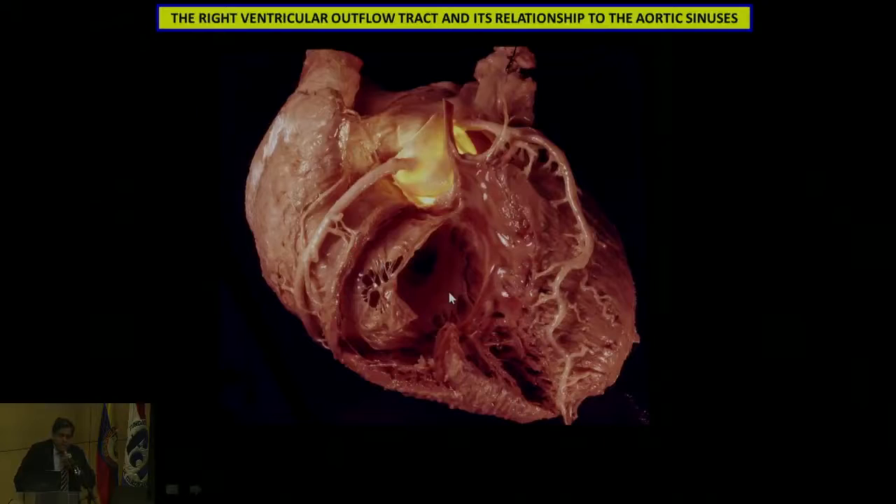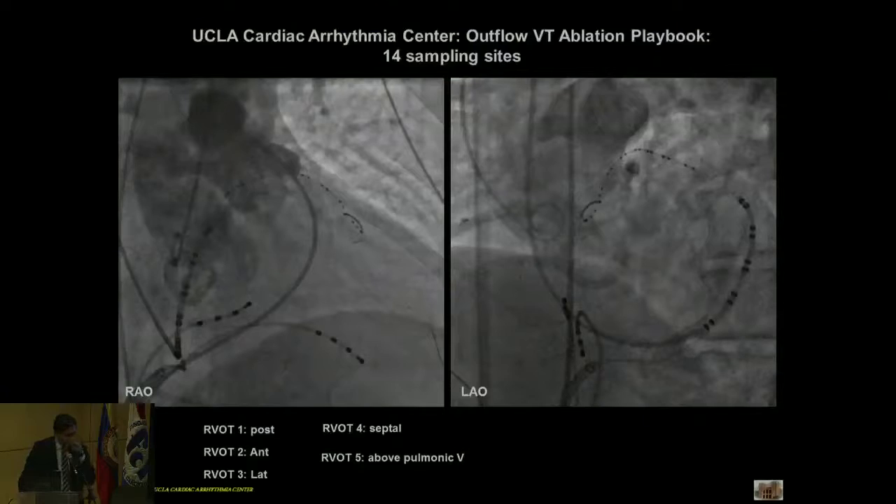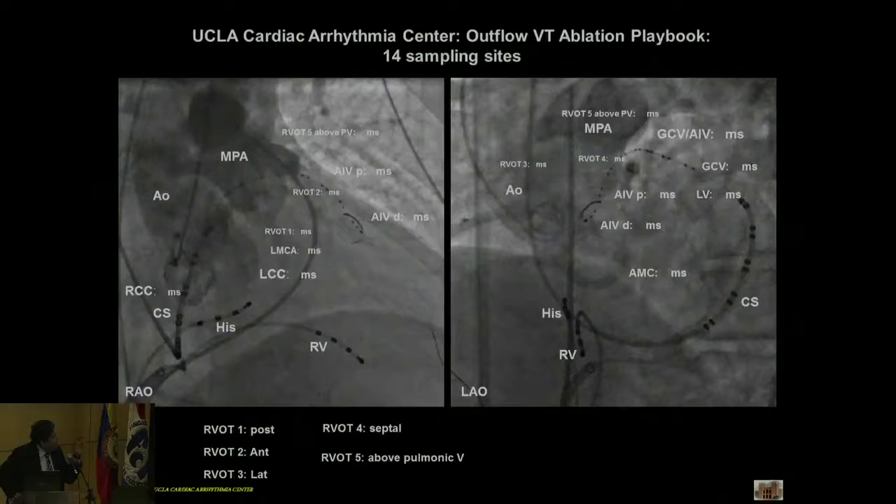If you look carefully at this image, Furman is going to show the exact same image in his talk — showing the moderator band and how you can map and ablate VTs that come from that. This is the right-left junction over here, and this is the relationship. These two regions are completely intertwined, and indeed there have been instances where people have carelessly ablated in the RVOT and damaged the coronary arteries. This is the double power injection, and there are 14 sites from which VTs can originate in the outflow tracts.